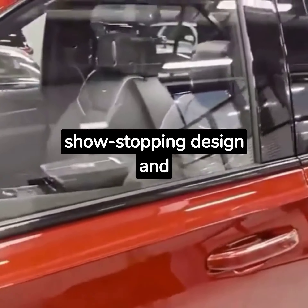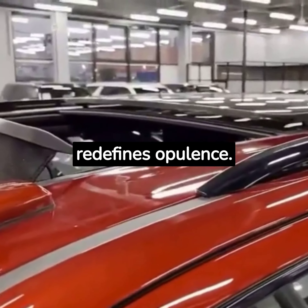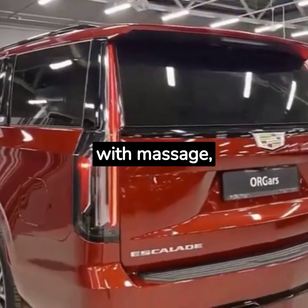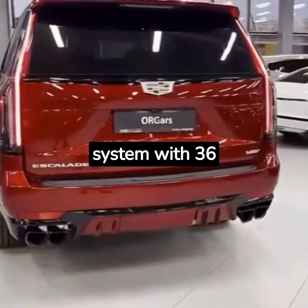With its show-stopping design and unparalleled comfort, it's truly a ride that redefines opulence. That nets you semi-aniline leather, 16-way power-adjustable front seats with massage, soft-close doors, and an AKG audio system with 36 speakers.